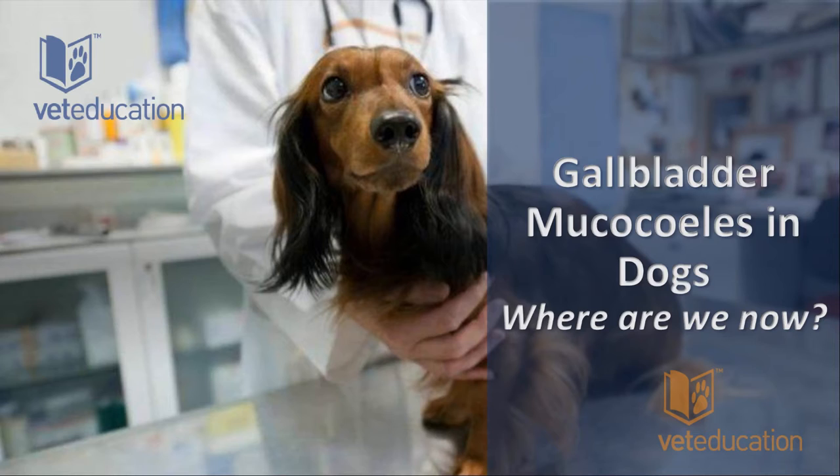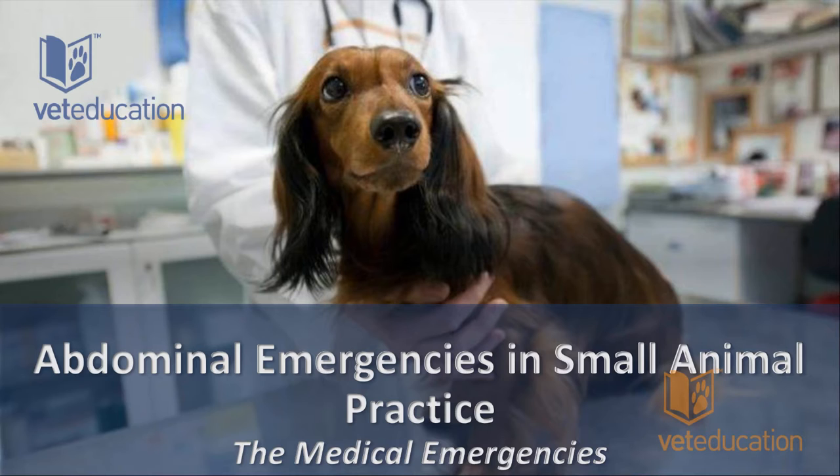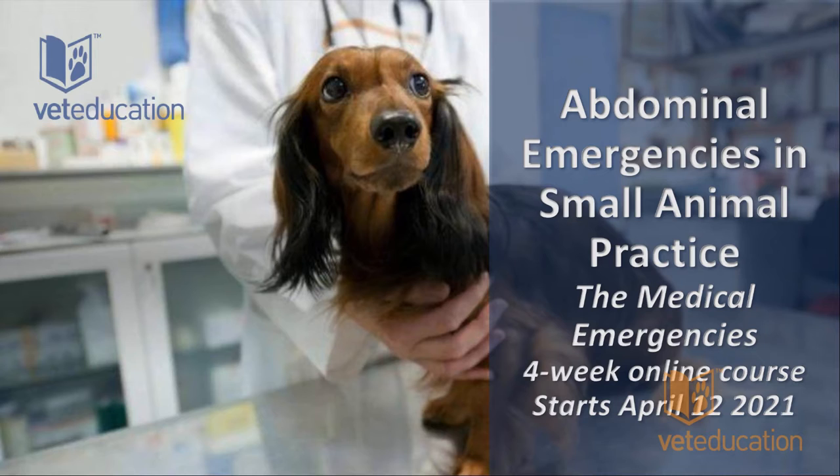This webinar is brought to you by a course called Abdominal Emergencies in Small Animal Practice. We're running two courses at Vet Education this year — the first starts in about 10 days on April 12th and is a four-week online course covering medical emergencies. Just before we start on treatment of gallbladder mucoceles, I'll tell you more about it, plus an exciting new surprise for those who register.